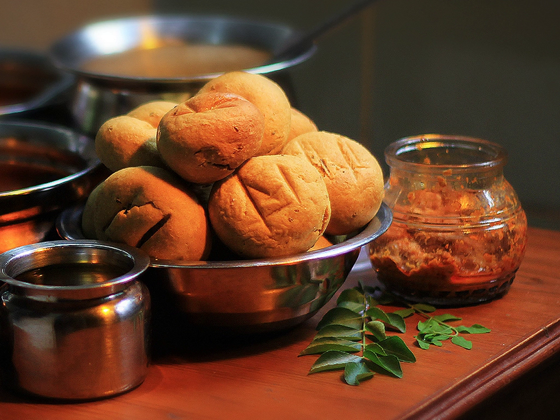Dal bhati churma is a complete dish. Dal bhati is a popular Rajasthani dish consisting mainly of urad dal, chana, and mung, and bhati — small wheat bread balls. Bhati is dipped in pure ghee and served hot in a traditional earthen pot. Dal is served in a small bucket-shaped vessel with a red chili tadka on top, spicy garlic chutney, or with besan.